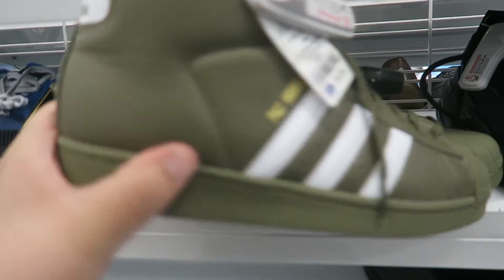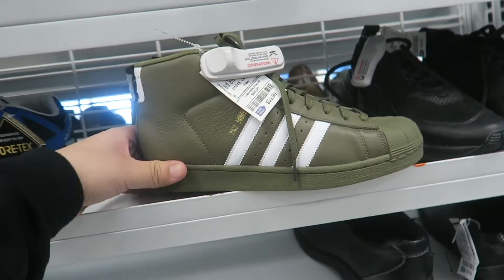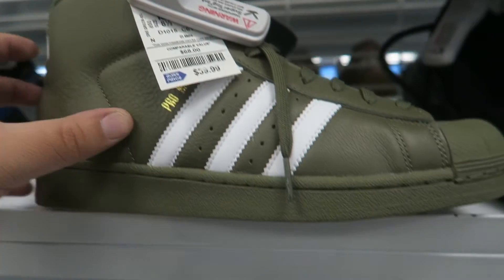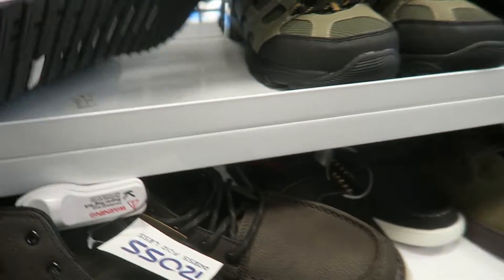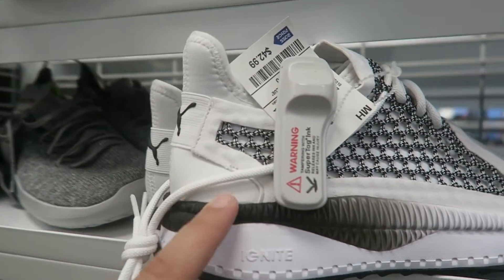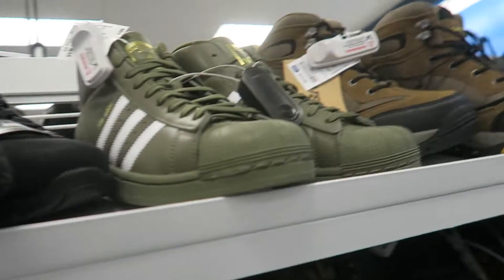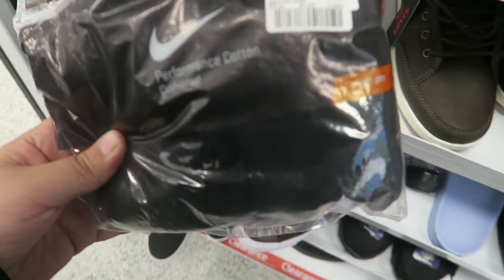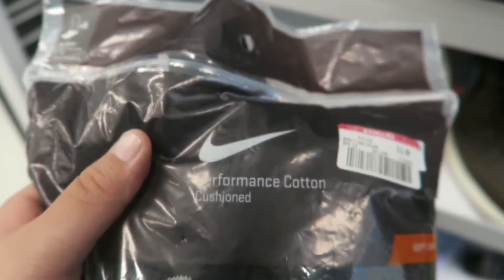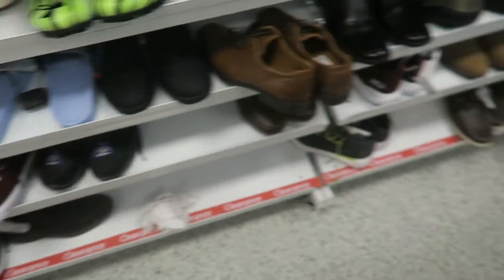Found some Adidas high top dunk-style shoes in a green colorway for only $40 — first time I've seen those. Not much else here, some Filas that aren't my style and some Pumas — let me know in the comments what those Pumas are called. They also have Nike socks for $6 — no-show style, pretty cool for six bucks.